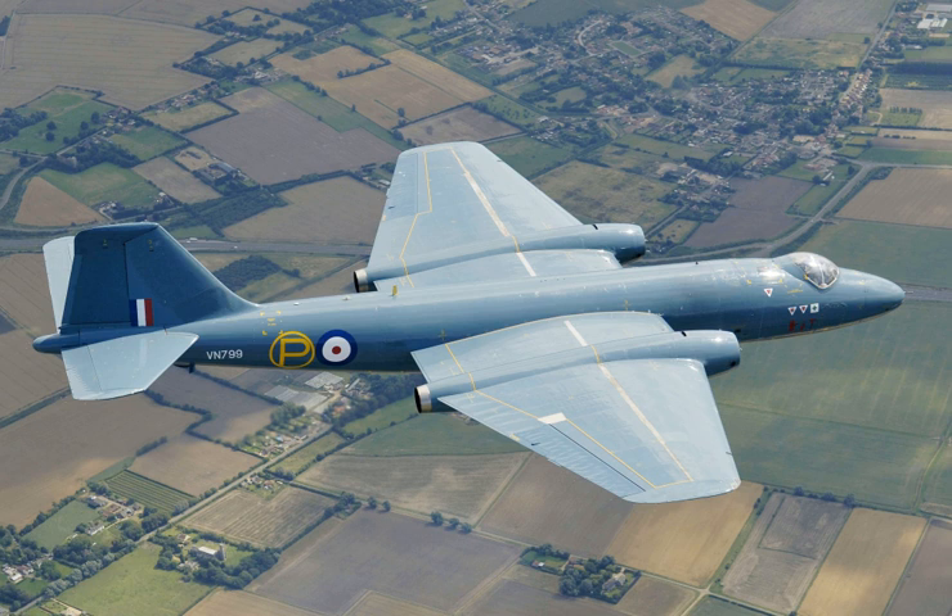As early as 1954, Australia recognised the Canberra was becoming outdated and evaluated aircraft such as the Avro Vulcan and Handley Page Victor as potential replacements. The Canberra was incapable of providing adequate coverage of Indonesia from Australian bases and was evaluated as having a very low chance of survival against modern fighters like the MiG-17. Australia evaluated the BAC TSR-2, Dassault Mirage IV, McDonnell Douglas F-4 Phantom II, and North American A-5 Vigilante, initially favouring the TSR-2, but chose the General Dynamics F-111C in October 1963. Due in part to delays in F-111C deliveries, the Canberra continued in Australian service for a total of 29 years before retirement in June 1982.